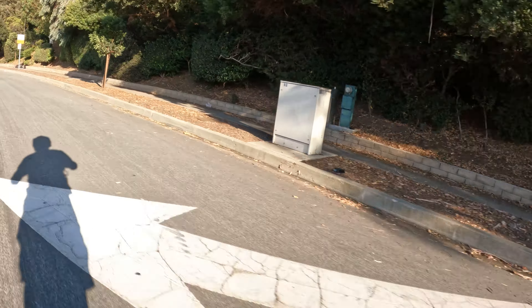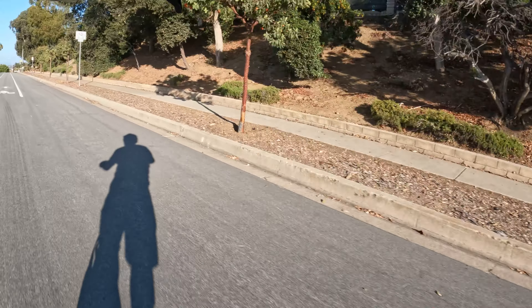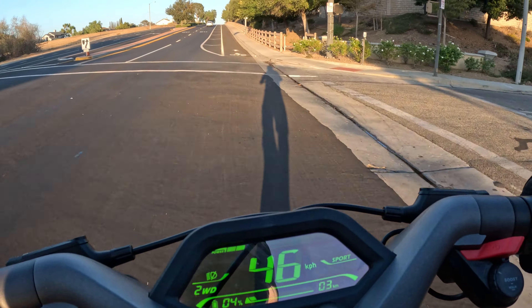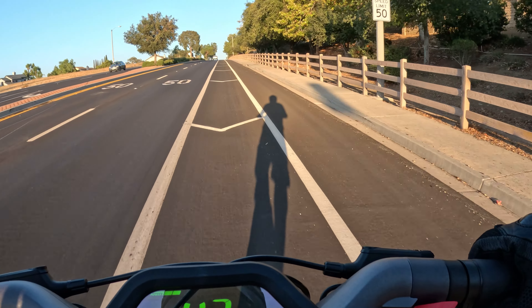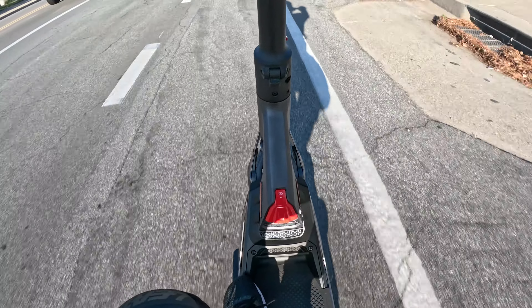You reach those speeds fairly easily, especially with boost mode, even going uphill as long as you have a good amount of battery. After 30% battery or less, the acceleration definitely takes a hit and the top speed slows down a bit — though it's still going pretty fast.